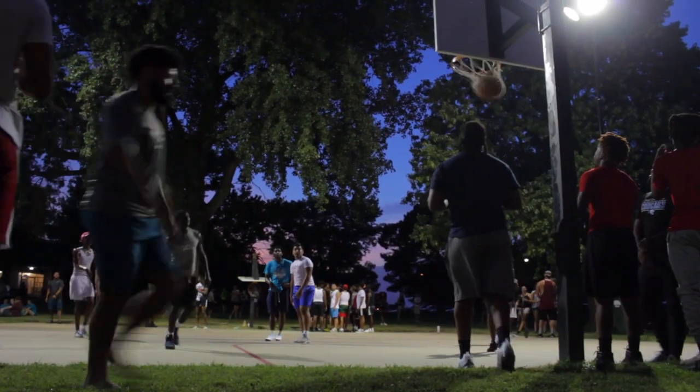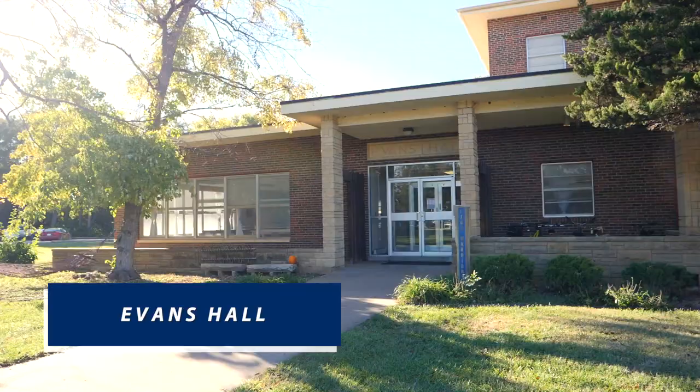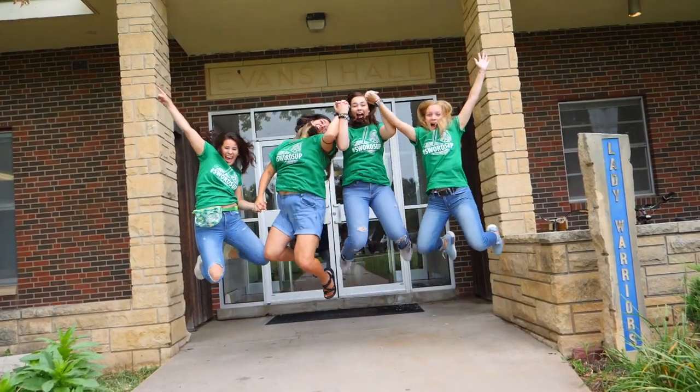This is the Evans dorm — one of the ladies' dorms here on campus. Evans can house either two girls or up to four girls in a dorm. There's a lot of space, and it's just a really cute, cozy little area to live in.